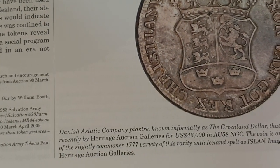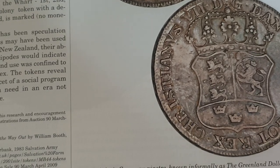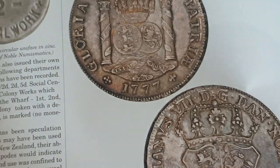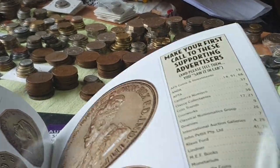Does it have the denomination? It doesn't have it. Oh — Denmark. Actually, it's a Danish coin in the form of a Spanish coin. Is there any actual information on ancient coins? There's more Australian content here.